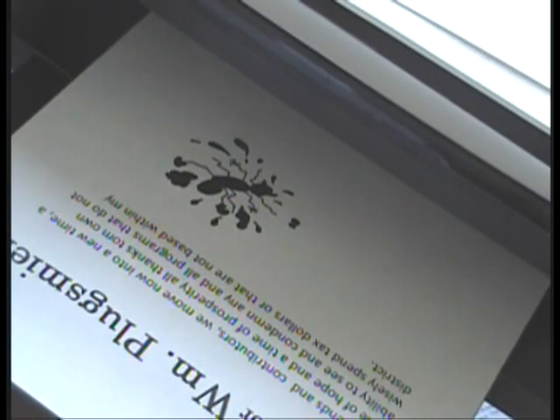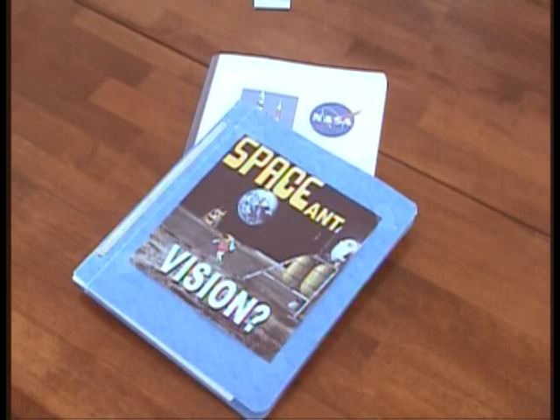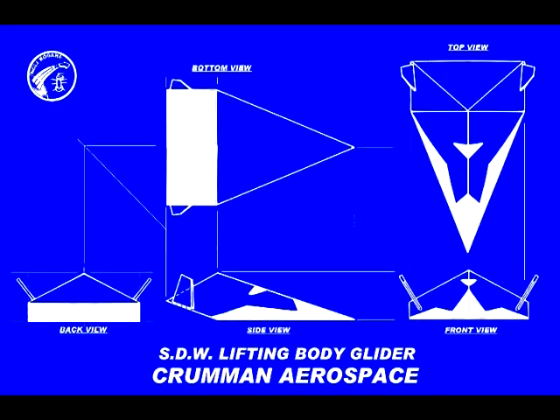The shuttle is scheduled to retire and Senator Plugsmeyer dies in a freak copy machine accident. A new vision and new concepts in spaceflight are emerging. The stage was set for the return of the screaming death wedge lifting body.